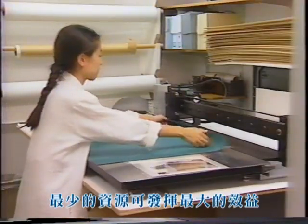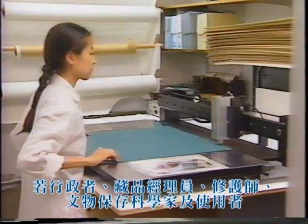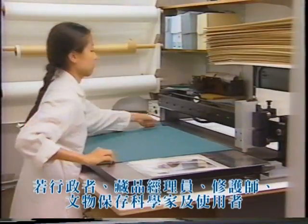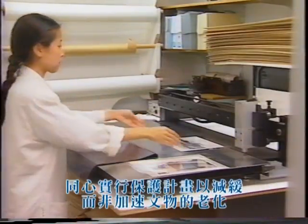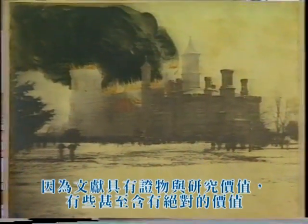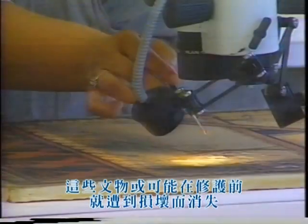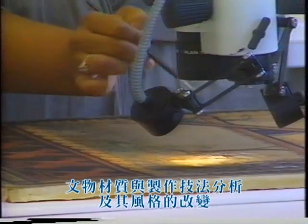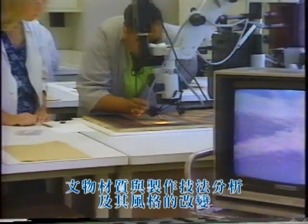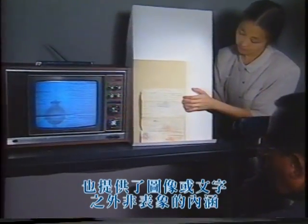Even minimal resources can be used with maximal effect if administrators, collections managers, curators, conservators, and the users of the collections all work together to slow down rather than accelerate the deterioration. Preventive care is particularly important since documents can, besides evidential and research value, carry intrinsic information which may be destroyed by deterioration or even by the then-needed conservation treatment. Analysis of the techniques and materials involved in the production of the document and of subsequent changes to it may provide us with information well beyond that contained in the image or text itself.